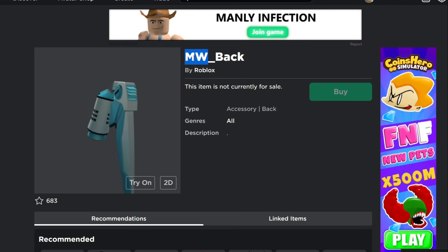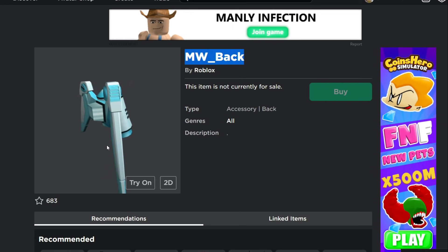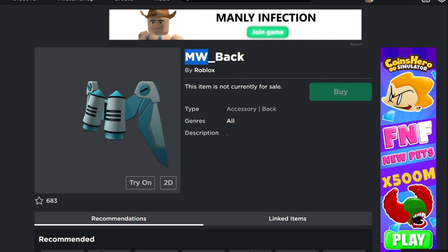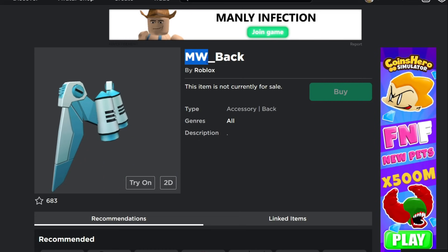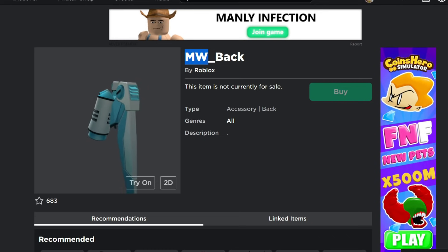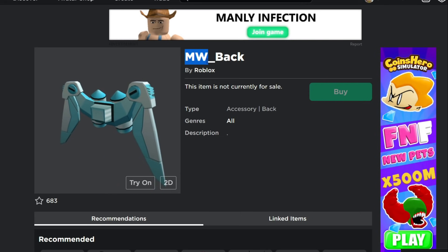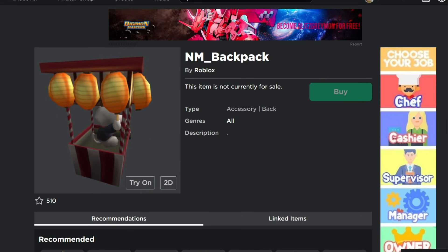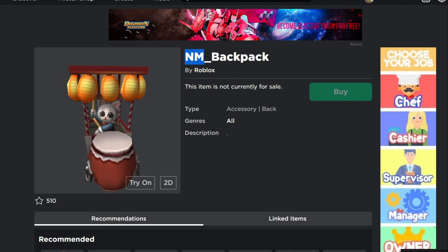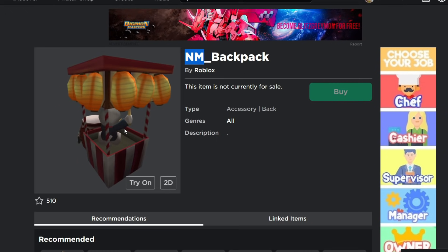The MW Backpack — I should have figured out MW stands for Mansion of Wonder. This is probably something we'll be able to get for free as part of the Build It Play It event: go into the game, enter a code, and get it for free. I really want this one. There's also an NM backpack — not many guesses came in, some people said New Mexico, but I still don't know what it stands for. Hopefully it's also free through the Mansion of Wonder Build It Play It event.